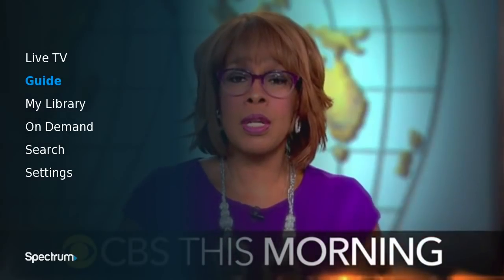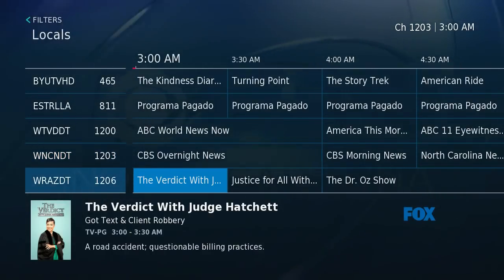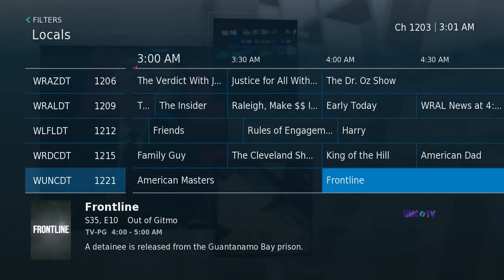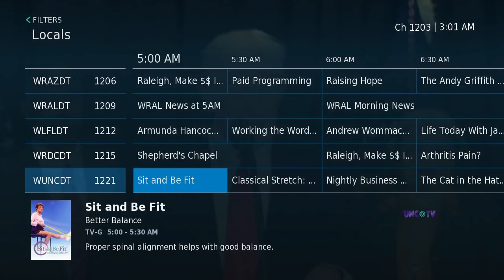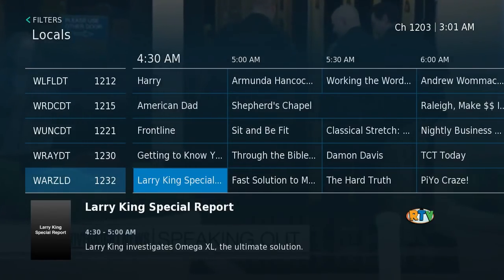The guide looks just like a normal cable guide — you should all be familiar with this. You can look ahead and see what's coming up all through the day, and it goes through the entire lineup of channels.